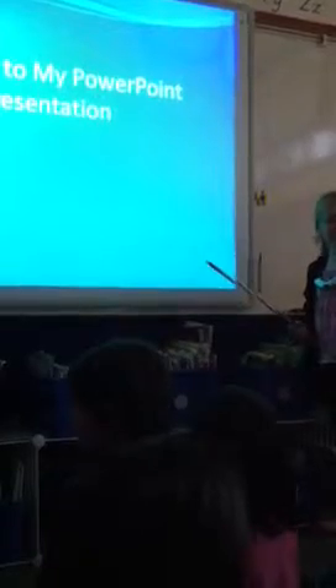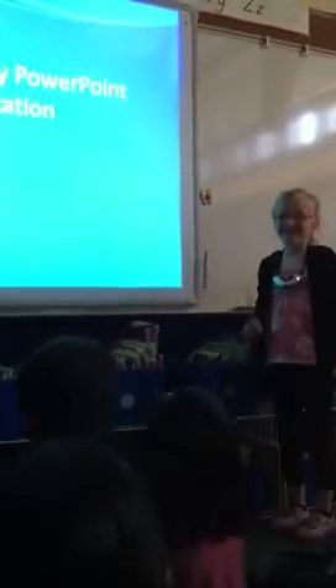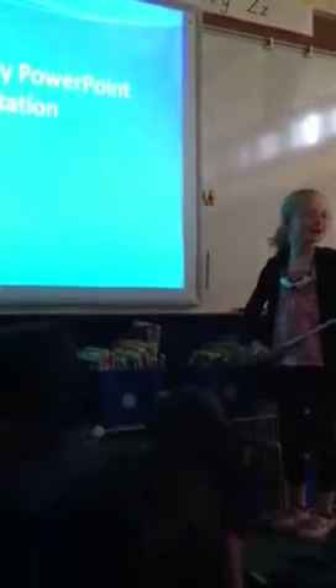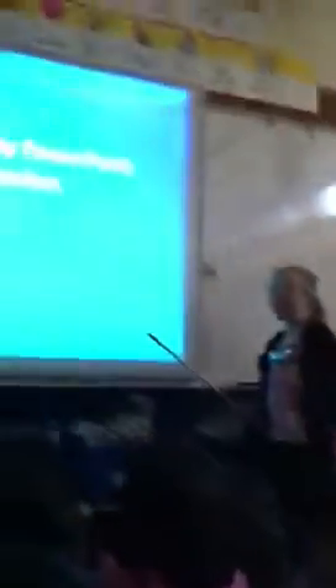Back up. Back up. Don't poke anybody with that. Carefully. Welcome to my PowerPoint presentation. Do you know which insect can work as a thermometer?